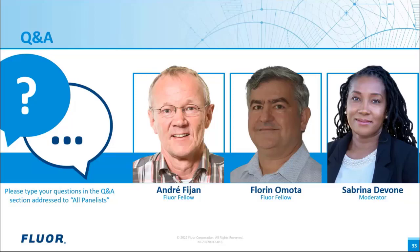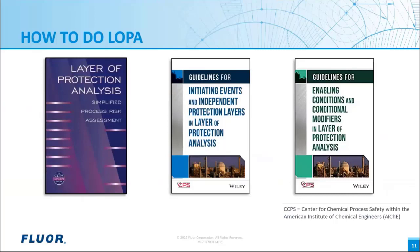Previously you mentioned the latest CCPS edition is from 2001 — can you recommend any latest literature? The book Layer of Protection Analysis is from 2001; however, the guidelines for initiating events were first published in 2007 and updated in 2015, and a third book was published in 2014. There is also more literature available — I recommend the website exida.com where you can find a large number of white papers on this subject as well as books.